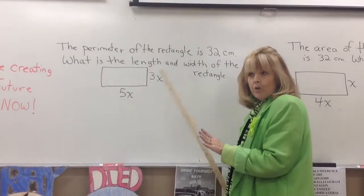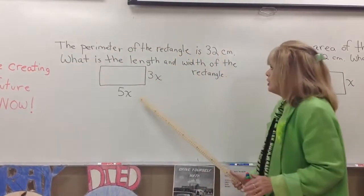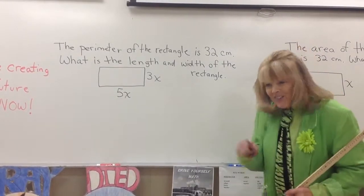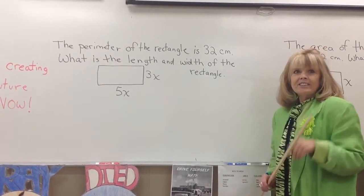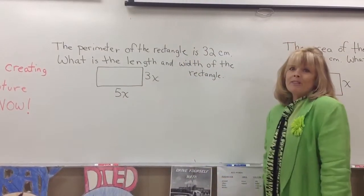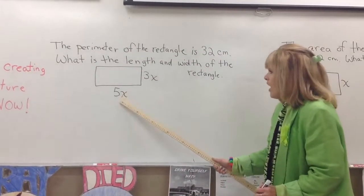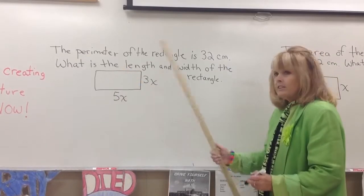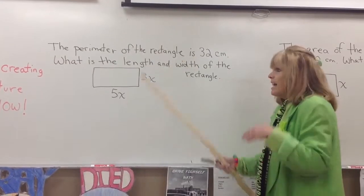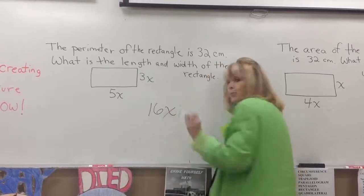Now I'm telling you how that connects to math — this is what you're learning in Lesson 26. The perimeter of the rectangle is 32 centimeters. If it gives you the perimeter, then you get the perimeter — it's like Judy and Pat the Bunny. How do you get a perimeter? Add up all sides. So what's 5x plus 5x? 10x. And 3x plus 3x? 6x. So 10x plus 6x is 16x. That's the perimeter.